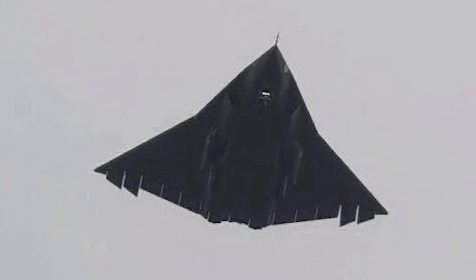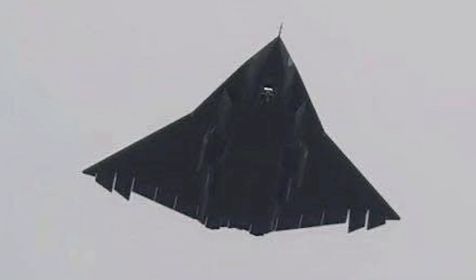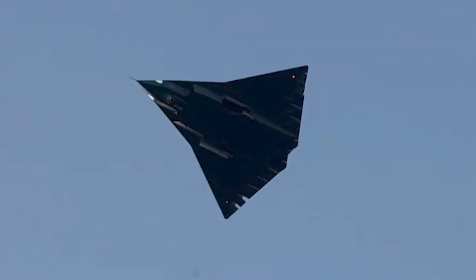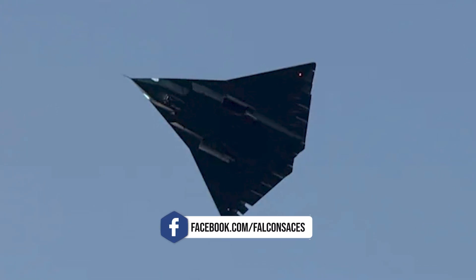The J-36's design, as seen in the photographs, immediately stands out for its delta wing configuration — a shape that has been used in military aviation for decades but appears to have been reimagined here for the demands of 21st century combat.